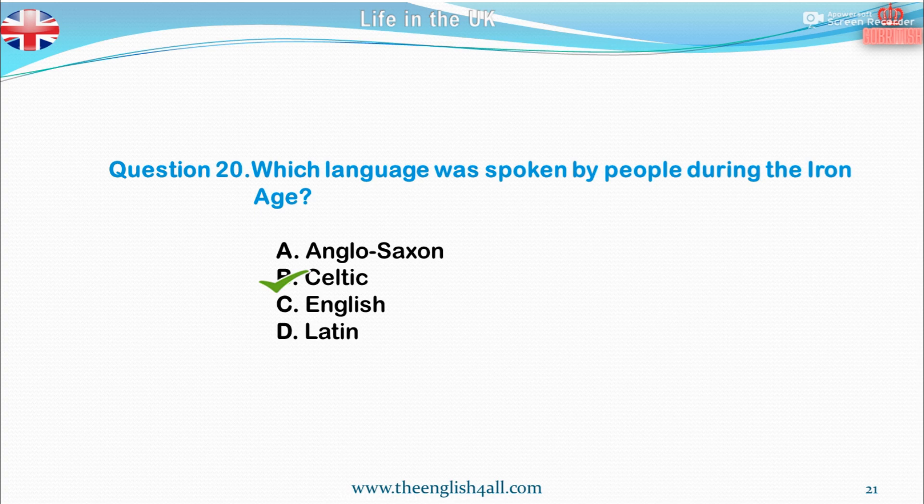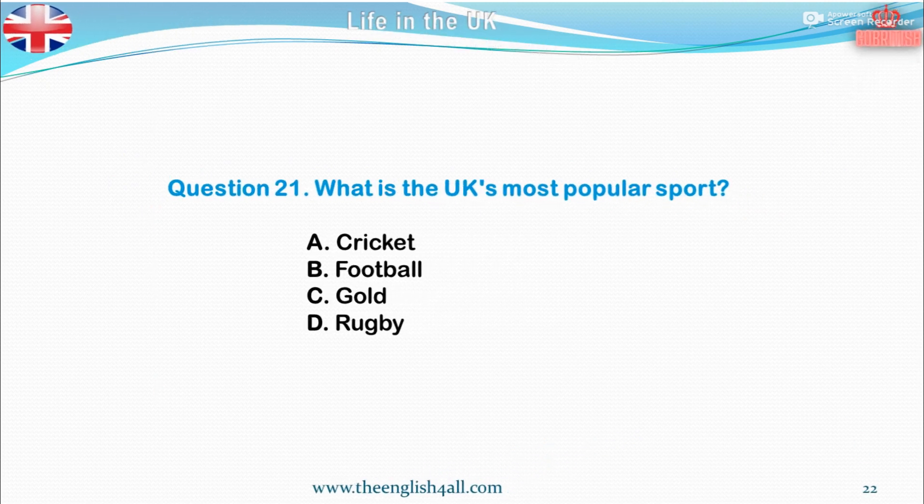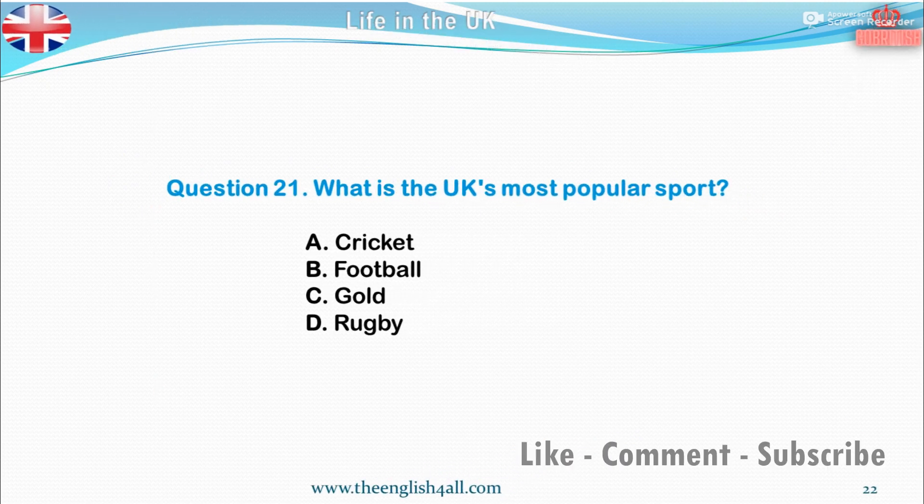Question 21. What is the UK's most popular sport? A. Cricket. B. Football. C. Golf. D. Rugby. The correct answer is football.